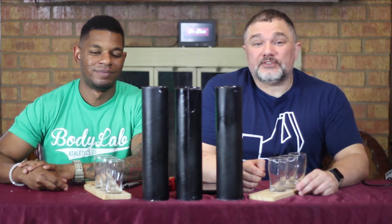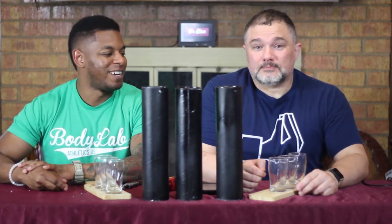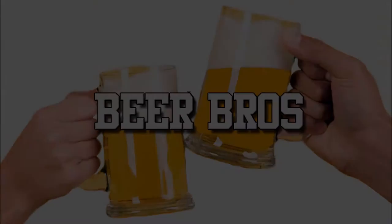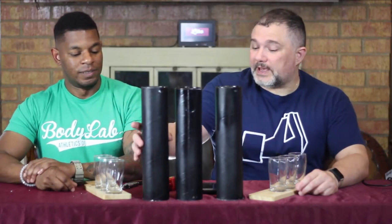Hello and welcome to another exciting episode of Beer Bros! Today we do it by the numbers. For our first numerical beer of the week, we have...